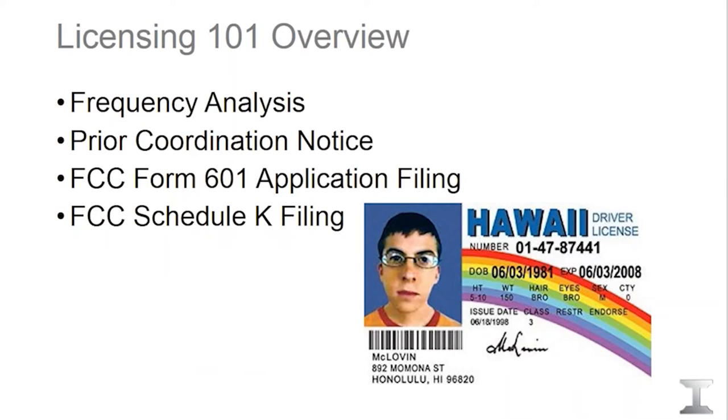Our main focus over the past several years, as ISPs are using licensed radios for the first time, has been to make the licensing process as easy and straightforward to understand as possible. I've broken it down into four simple-to-remember steps — here is a general overview of those four steps.